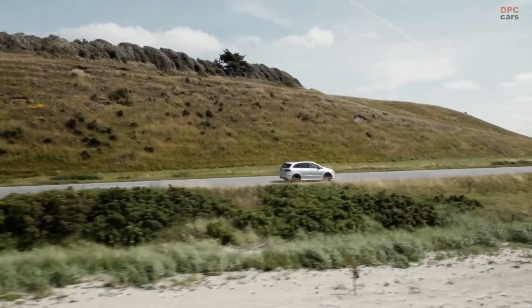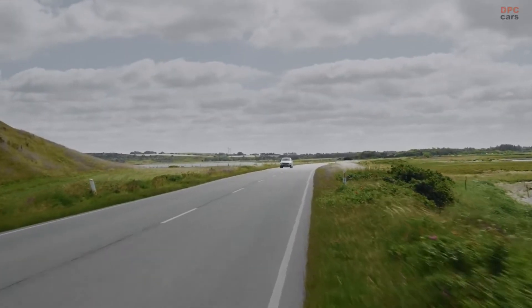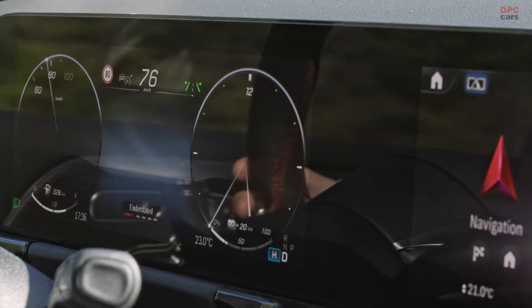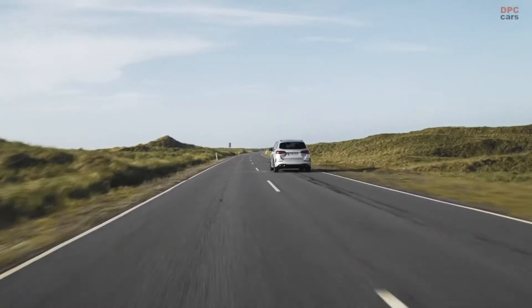There are four new options for alloy wheels measuring up to 19 inches. Go for the AMG line model and it can be had with glossy black wheels with a multi-spoke configuration. A total of 10 solid or metallic paints are available, but should none of them tickle your fancy, the B-Class can be had with special colors at an additional cost.